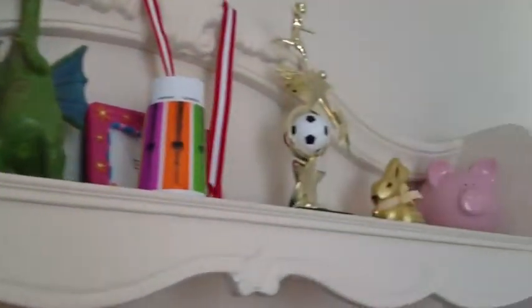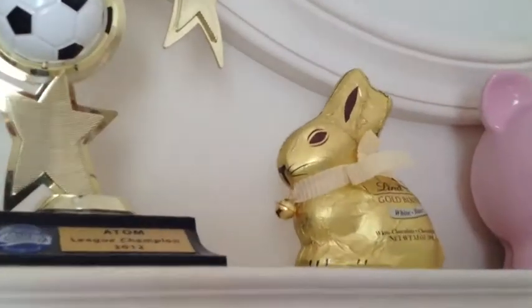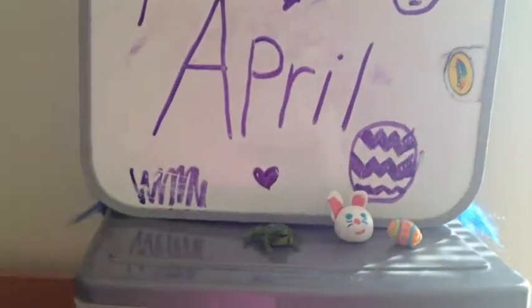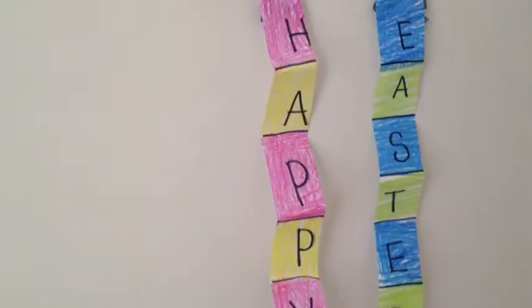I have my big pink bunny with duct tape and the spring EOS collection, and I have a little white chocolate bunny. I have another cute little bunny on my easel and I also have my calendar. Some more creative decorations I made.